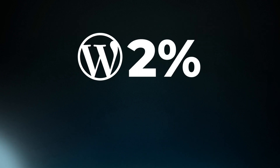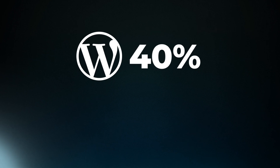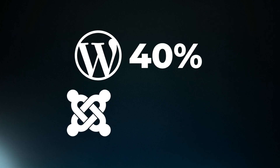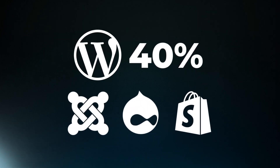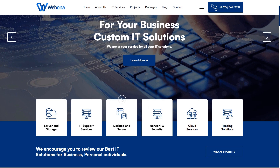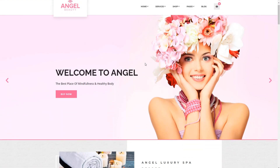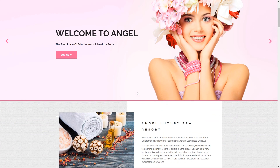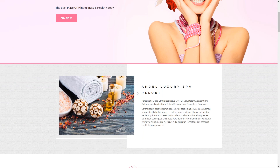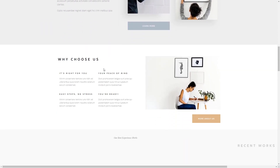Let's move on to choosing the right CMS or platform for your website. WordPress is the most popular CMS, powering over 40% of all websites. It's user-friendly, customizable, and has a vast community. But there are other options like Joomla, Drupal, and Shopify, each with its own strengths and features. If you opt for WordPress, it's super simple to use and offers a wide range of themes and plugins. Whether you're building a blog or a small business website, WordPress has got you covered. Keep in mind that customization and additional plugins may come at an extra cost, but it's worth it for that perfect website.